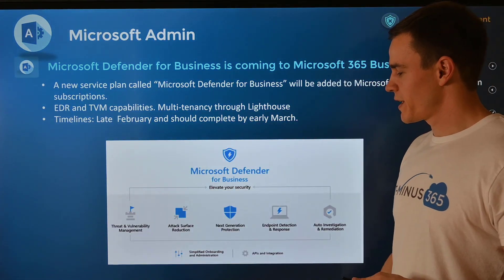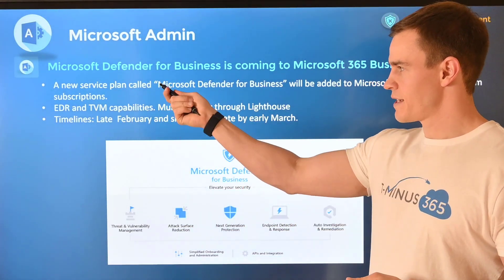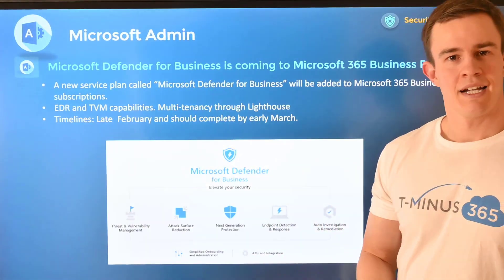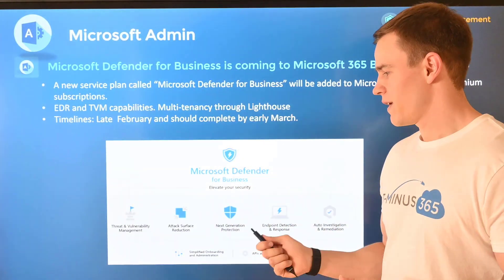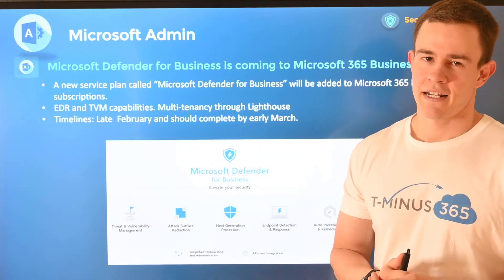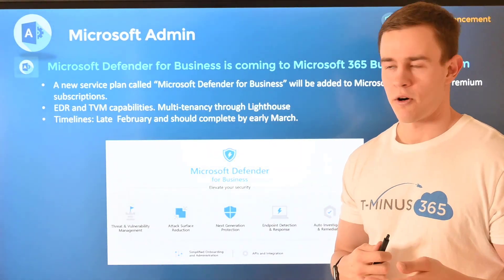We've covered this one in the past but we just got some updated timelines on availability. Microsoft Defender for Business is going to be bolted into Microsoft 365 Business Premium. This is a pretty big deal because you're now getting endpoint detection and response and threat and vulnerability management capabilities within the Microsoft 365 Business offering at no additional cost. There is also multi-tenancy available through Lighthouse, which begs the question of evaluating that against other third-party vendors.